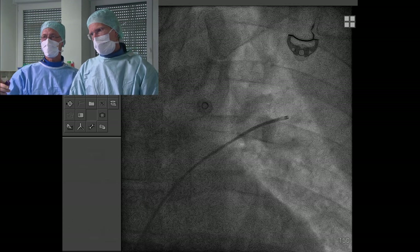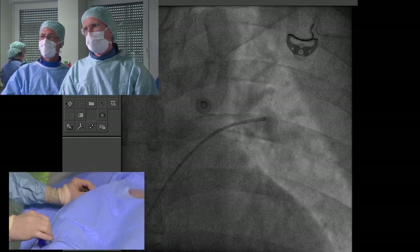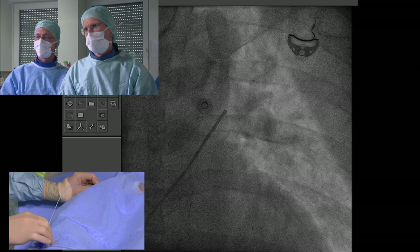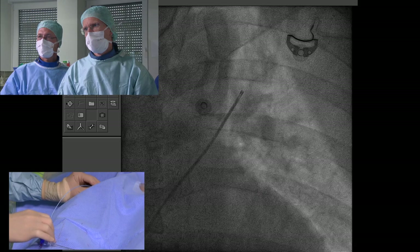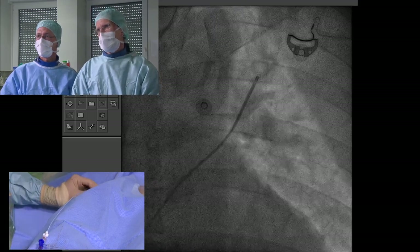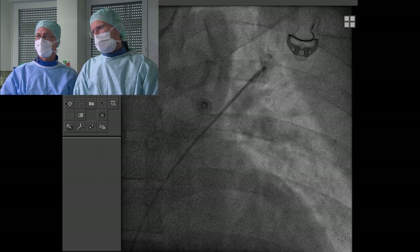For PFO you could go anywhere, but for ASDs — especially large ones — it gives a more stable position for the balloon during balloon sizing when you have the wire in the upper pulmonary vein. The catheter is now being advanced into the left upper pulmonary vein.